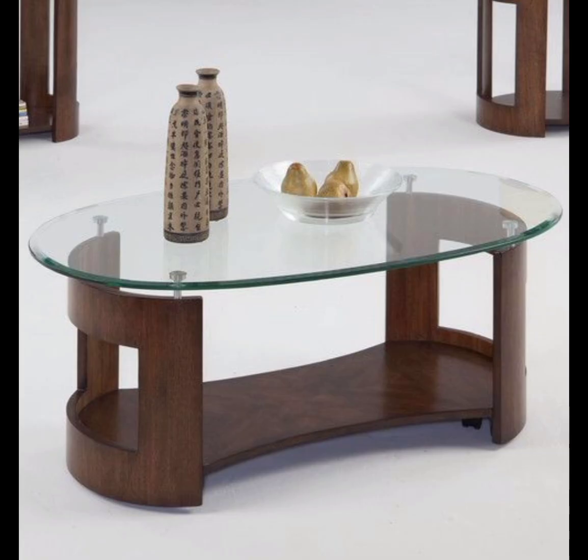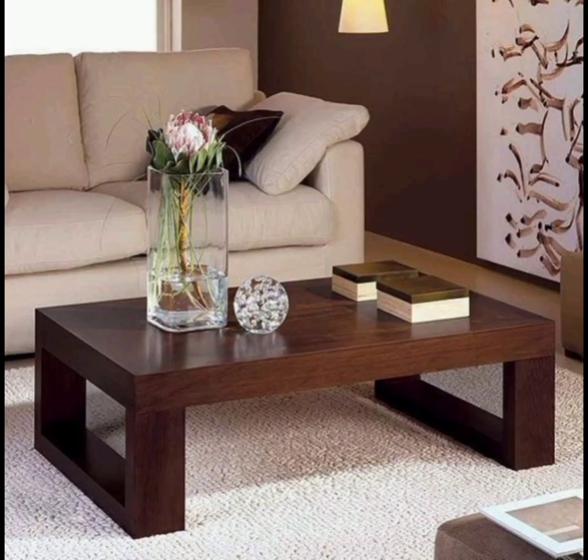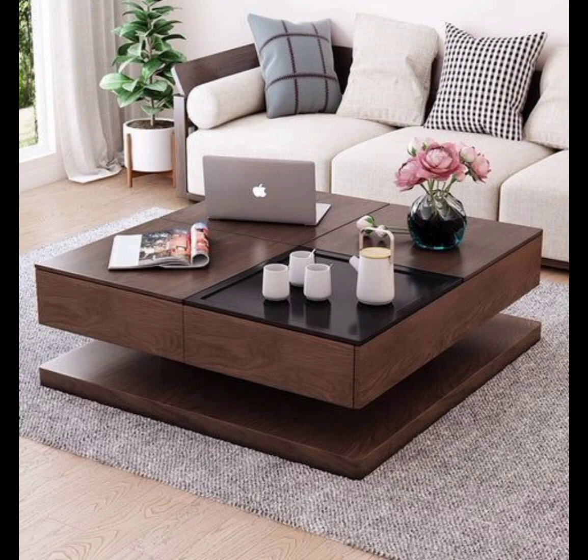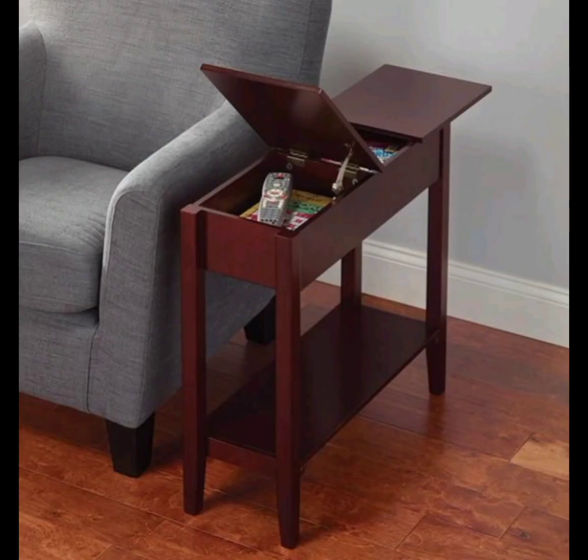One of the most appealing aspects of wooden tables is the ability to customize and personalize them to fit your space and style perfectly. The craftsmanship that goes into creating wooden tables is a labor of love — skilled artisans employ traditional and modern techniques to craft these beautiful pieces of furniture.